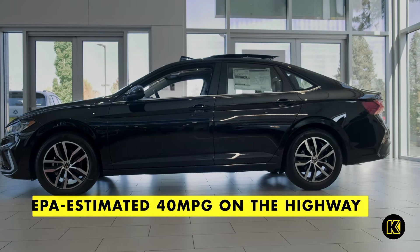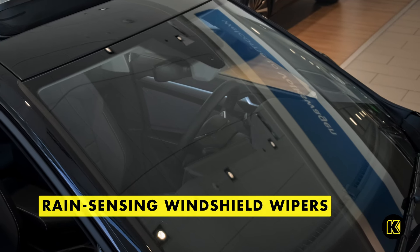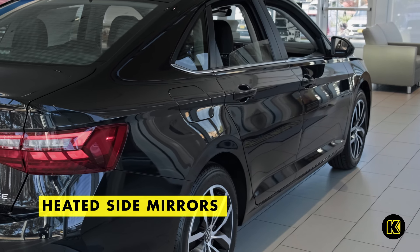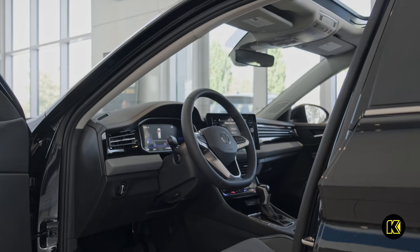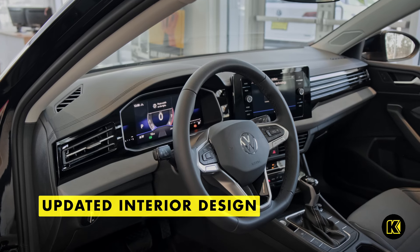Be ready for any weather with standard rain-sensing windshield wipers that adjust automatically while you're driving, heated side mirrors to keep your view clear from frost, and available remote start so your vehicle is at the perfect temperature when you step in.